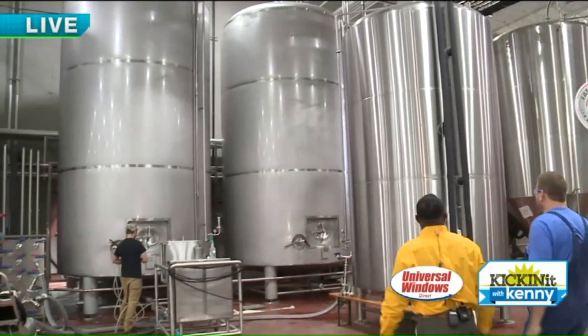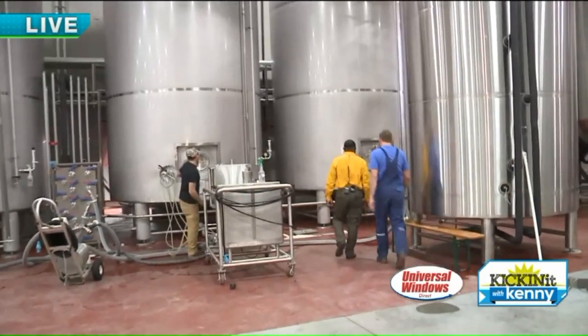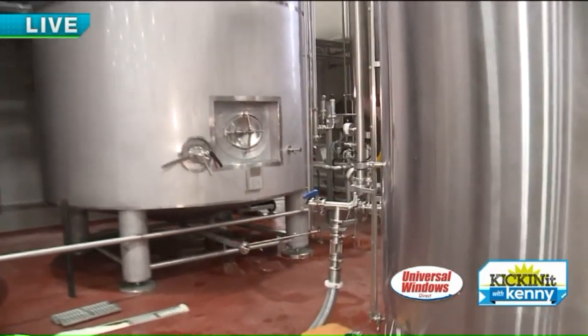I see Holly Jolly Christmas over there. That's a strong seasonal beer for us. Now we're coming to one of your favorite parts of the facility. Yeah, this is our outdoor fermentation cellar.